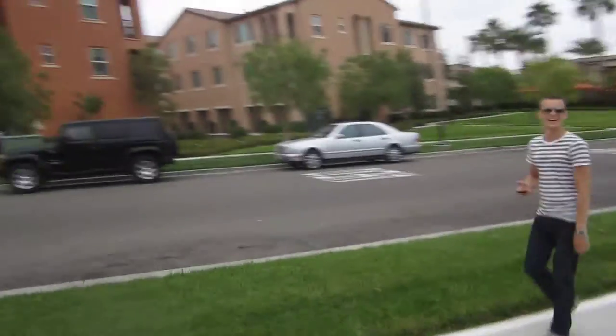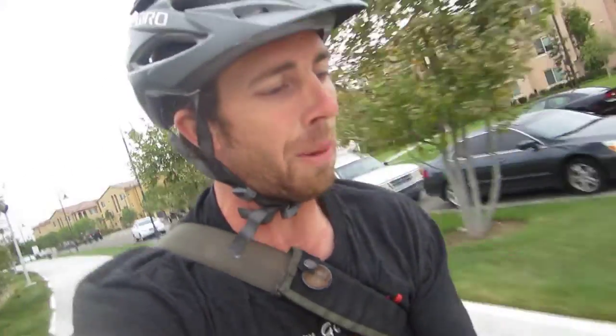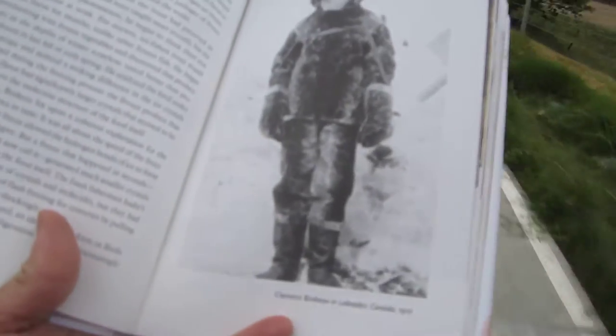He does it again with cold, and on page 70 I have an excerpt I'd like to share with you today. It says: a slow freeze allowed the hydrogen bonds of ice to form larger ice shapes, but a freeze that happened in seconds — aka flash freezing, as we now call it — generated much smaller crystals that did less damage to the food itself. That's where Clarence Birdseye discovered this when he was ice fishing. After he caught the fish, it froze, and he discovered this flash freezing technique, which you use every day when you eat those meals out of the freezer.